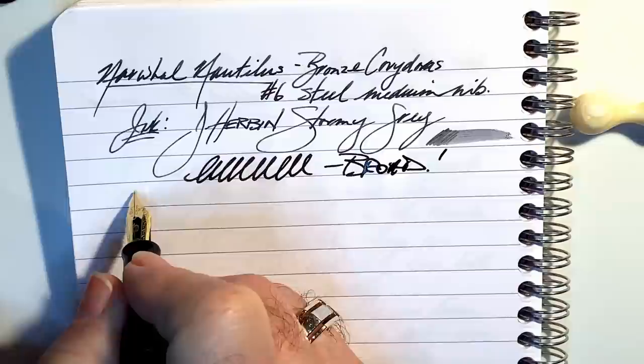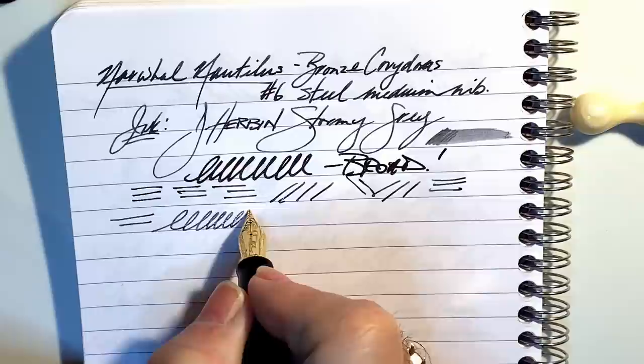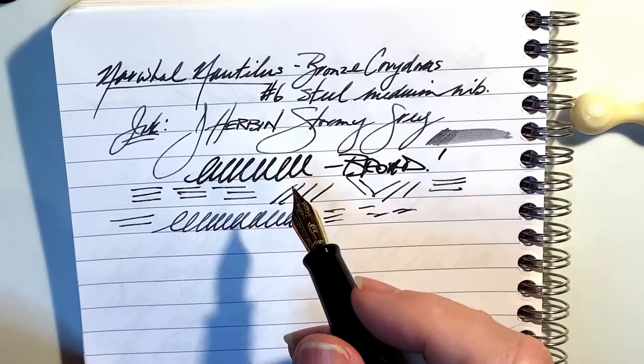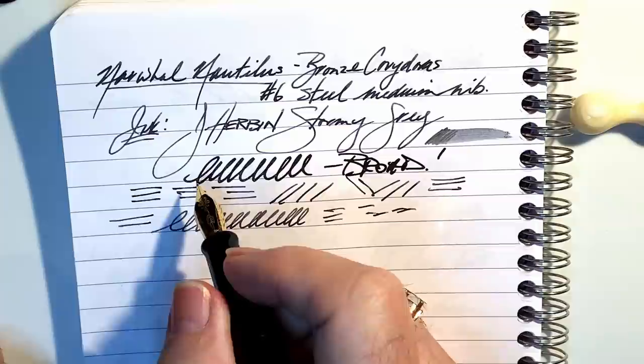Right out of the box, this nib felt like it had a bit of a burr on one side of the tines, which makes it quite scratchy in one direction — that diagonal is not too bad in the other direction. For most of my writing it's fairly smooth, but there is a bit of scratch. I was anxious to give it a few strokes on my micromesh but I know people don't like it when I've smoothed the nib before doing the writing sample, so I continued to write with the pen for a few days. The pen actually started to behave a little better as the texture of the paper alone took some of the bite out of the nib, though there's still a lot of drag.